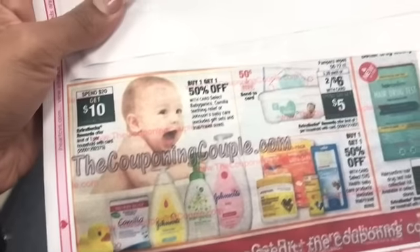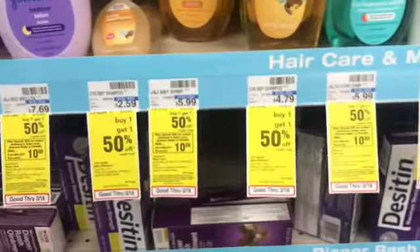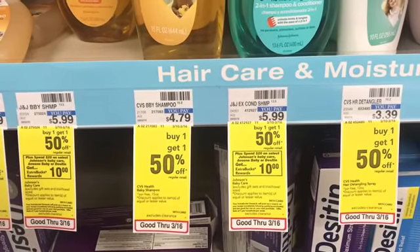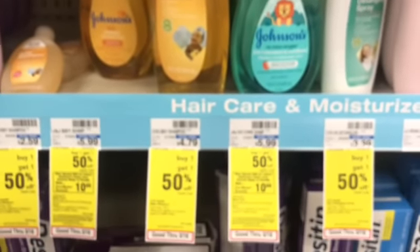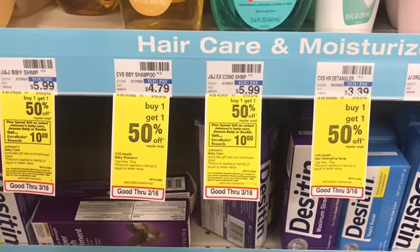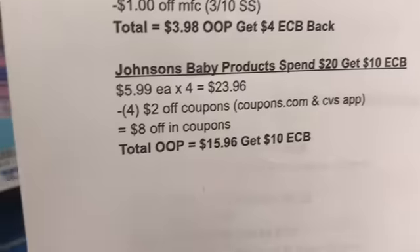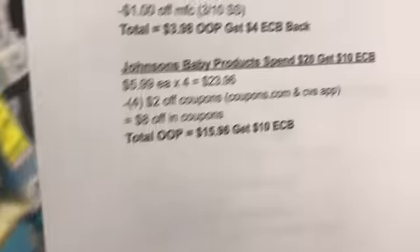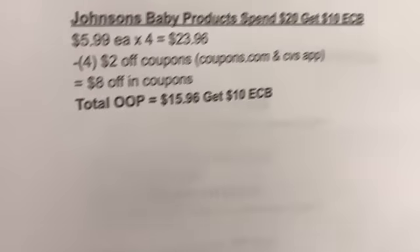Next we're going to have the Johnson's Baby Products: spend $20 and get a $10 extra buck, and they're also doing buy one get one 50% off — that deal is currently running too and will be the same deal next week. These are priced at $5.99. I did the breakdown but I missed the BOGO 50% off, so I'll need to fix that. We have $2 off coupons on coupons.com and also a $2 off coupon on the CVS app. So: buy one get one 50% off, spend $20, get a $10 extra buck. I will fix the breakdown before uploading so it'll be corrected in the description below.